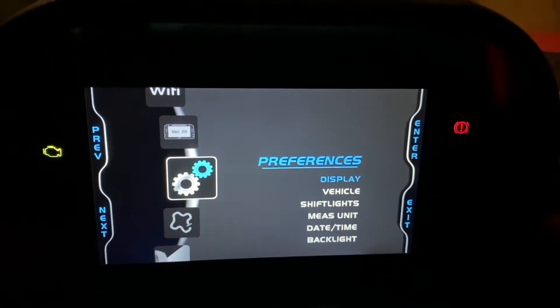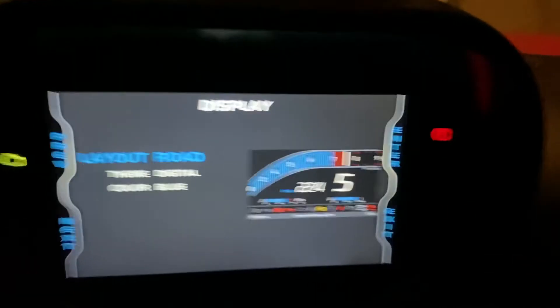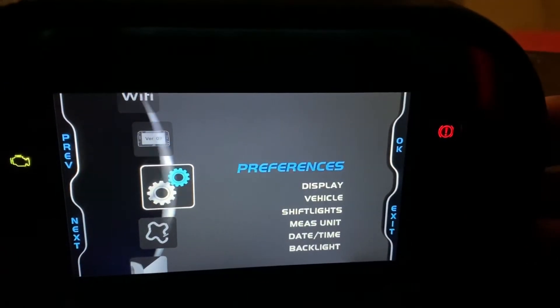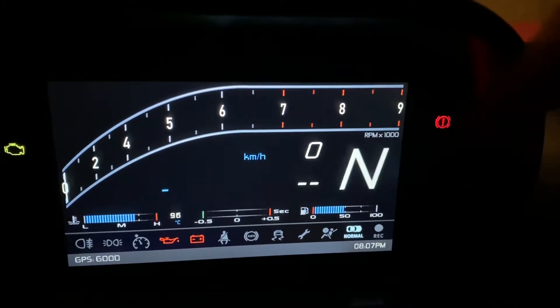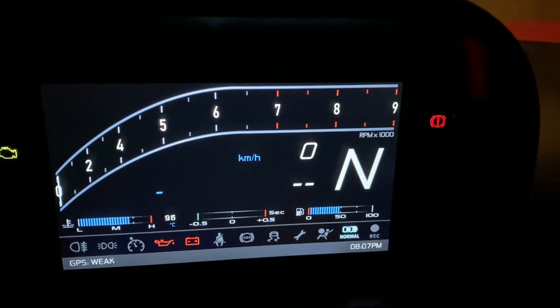In the preferences you would choose display — at the moment you can see we've got it on the road setting. You would change that to the track setting, which adds the lap timer. It's not running because we're not doing a lap right now, and then in the middle you can see you've got your split.